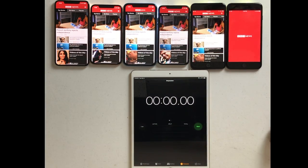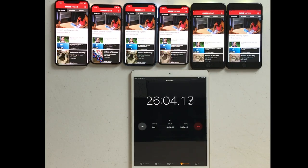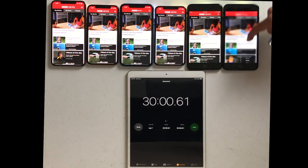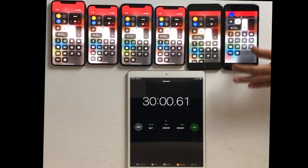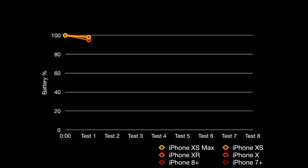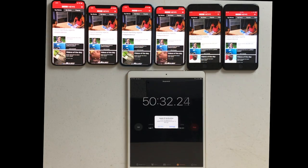I ran the BBC app open for 30 minutes with the flashlight on. This is going to simulate some real world performance, as a lot of us use our phones on Twitter, Instagram, just scrolling through a newsfeed. After the flashlight and BBC app were up, we're down to iPhone XS Max at 88, XS at 87, XR at 80, the iPhone X at 87, iPhone 8 Plus at 83, and the iPhone 7 Plus at 85. A lot of surprising results. Then I kept running the BBC app — the only difference is that this time I turned off the flashlight.